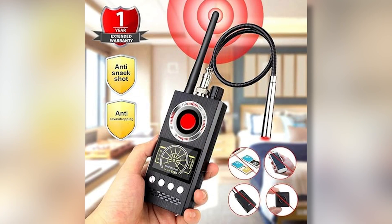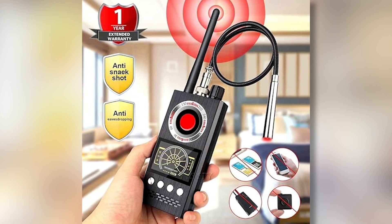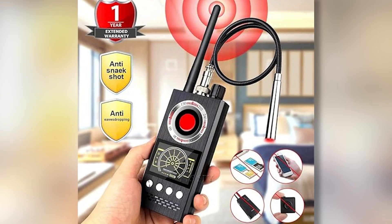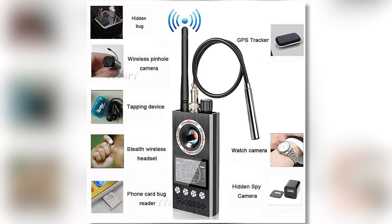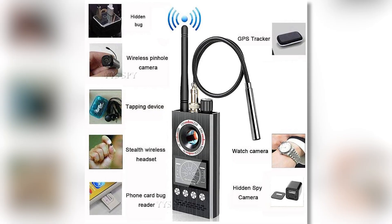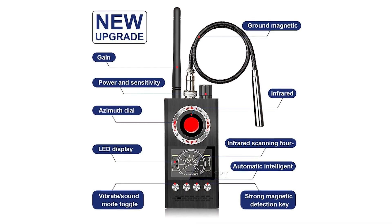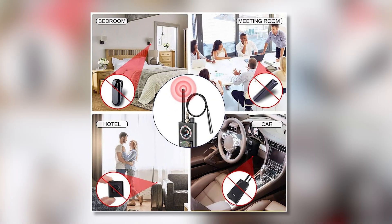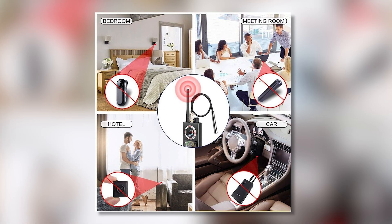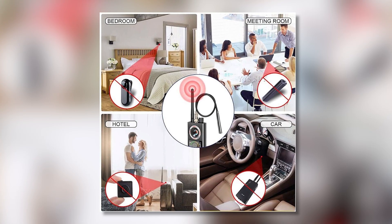A GSM jammer is a device that blocks mobile phone signals, making it impossible to make calls, send messages, or use data services within a certain area. It works by interfering with the signals that connect phones to cell towers. This device is small and easy to carry, allowing it to be used discreetly. Its range depends on its strength, with some models covering a small space and others affecting a wider area.